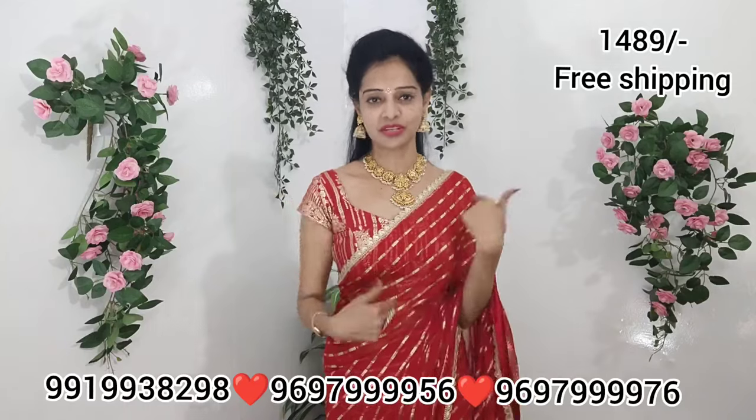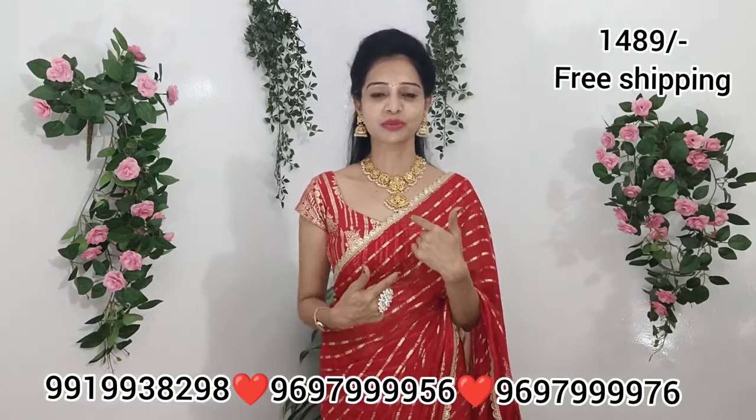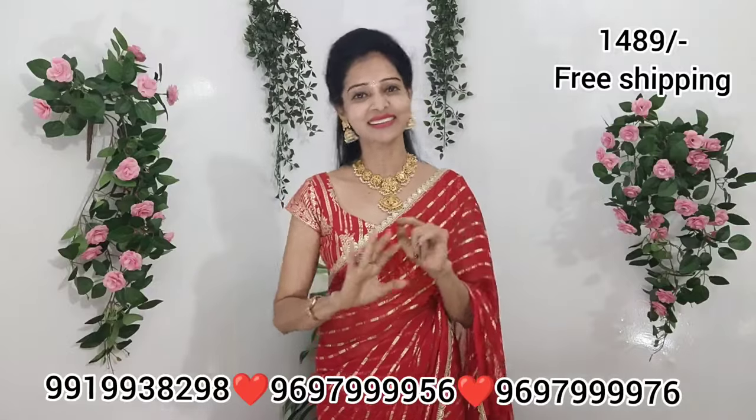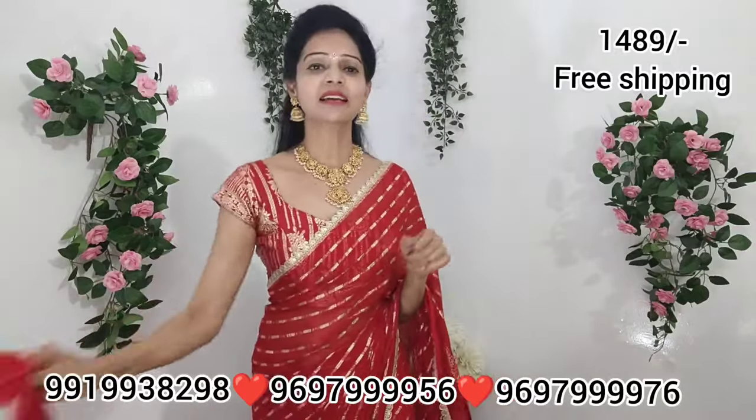I will show you a blouse. First, I will show you the blouse and you can see all of it.